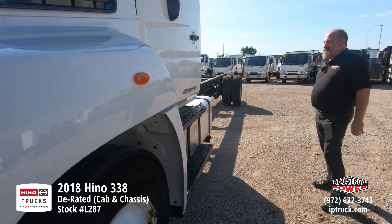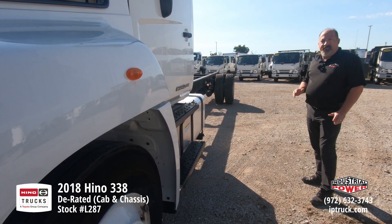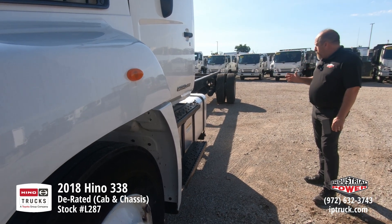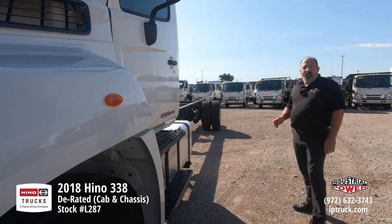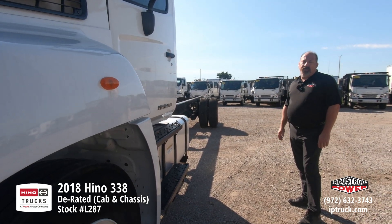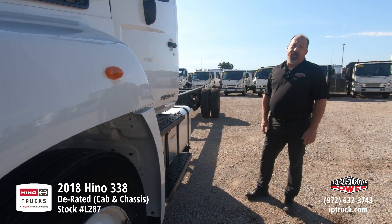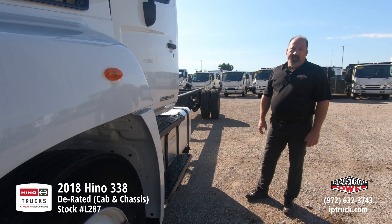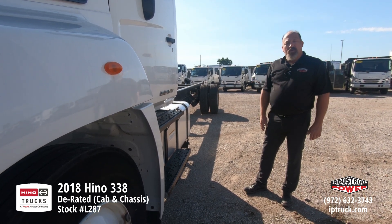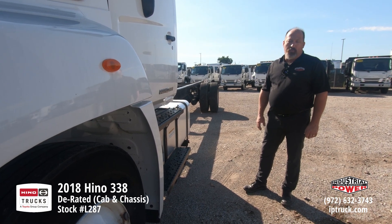We've got a really nice Hino 338 D-rated down to 25,950, under CDL, air brake, spring suspension, 260 horse Hino engine. Go to our website, iptruck.com, our Facebook page, and go ahead and hit that subscribe button and that notification bell, so every time we put new product on, you'll be notified. Stick with us for a second — we're going to tilt the hood on this truck, start it up, and give you a little more intimate walk around of it.